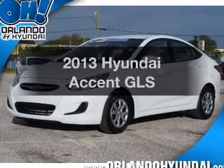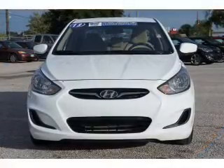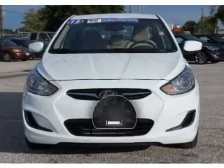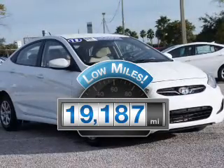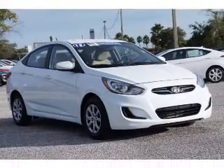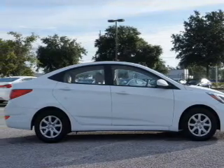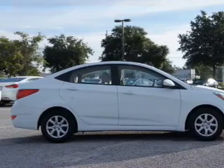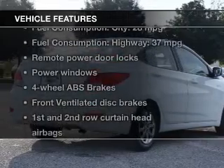Imagine yourself in this 2013 Hyundai Accent. Travel the roads in style and comfort in this great vehicle. Low mileage is an important factor in your purchase, and this vehicle delivers a low odometer reading. With an efficient four-cylinder engine, the powertrain includes front-wheel drive, driven by a six-speed automatic transmission. You will appreciate the safety feature of anti-lock brakes, and with these notable features,